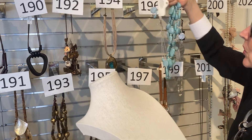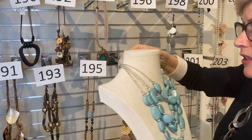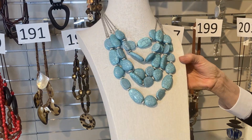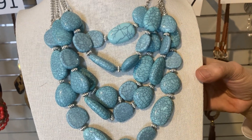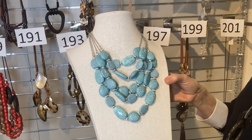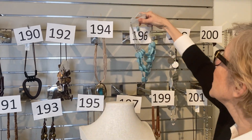Item 196 — turquoise lovers, here you go. It's got little earrings that match. Was $35, now $21. Nice with navy, nice with ivory, nice with anyone who likes a little bit of orange in their summer, nice with chocolate and browns and taupes. $21, number 196.